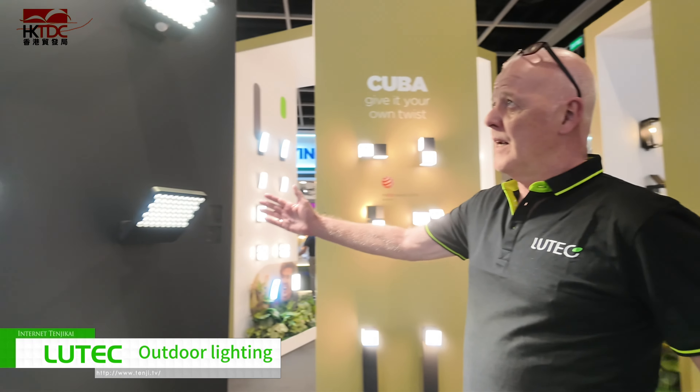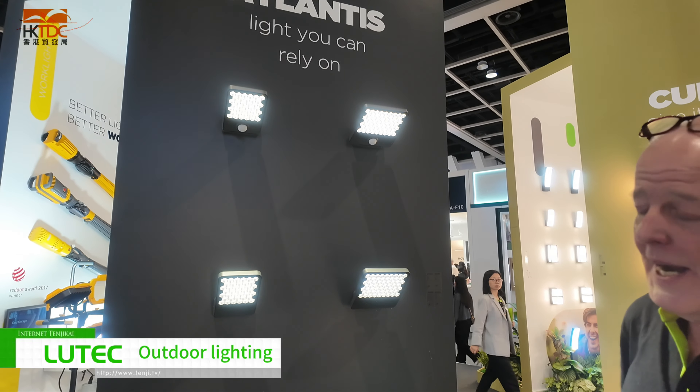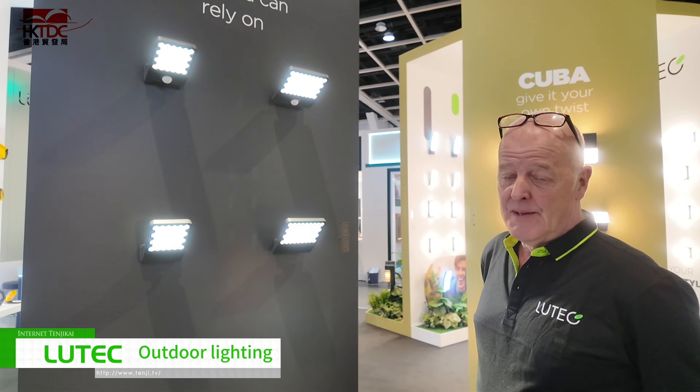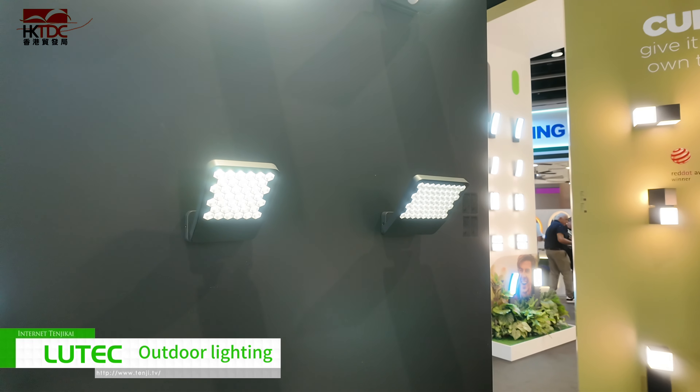Here we'd like to introduce one of our latest ranges. As you can see, it's a beautiful honeycombed die-cast aluminium floodlight series with over 133 lumens per watt. And as you will see, as the camera moves around, there is absolutely no glare.